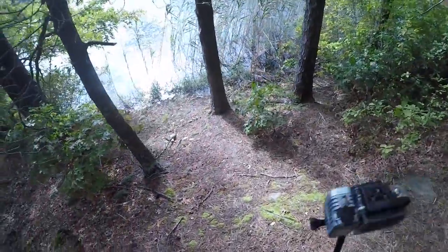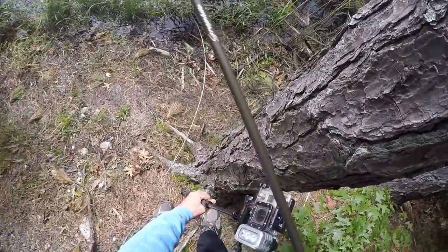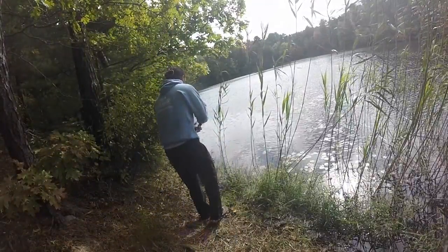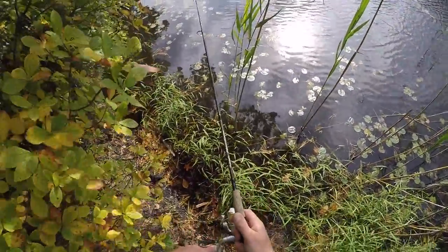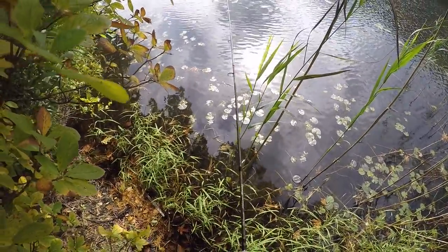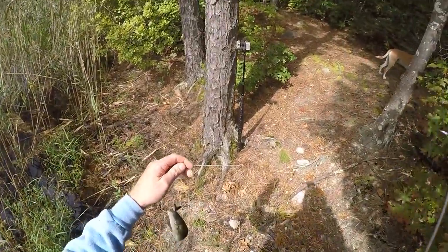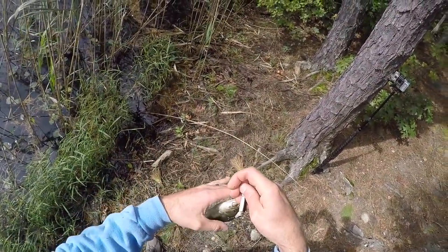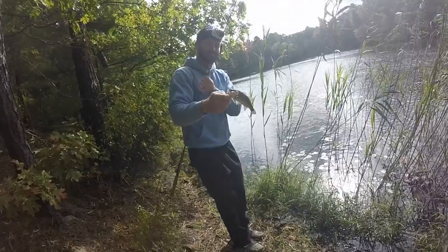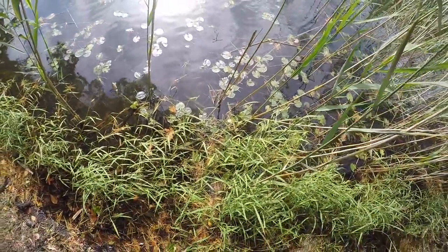Tricky little spot — just make a couple quick casts here and see if anything's hanging out right by these lily pads. Oh, what a hit! Nice little largemouth — he was hanging out right in the lily pads. I think he got out just fine.